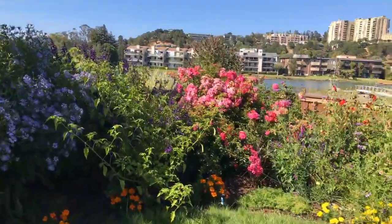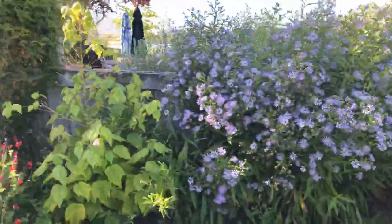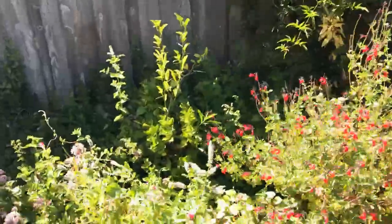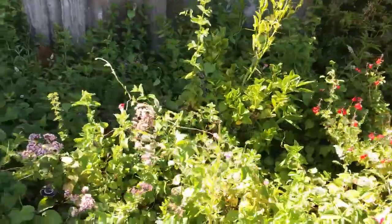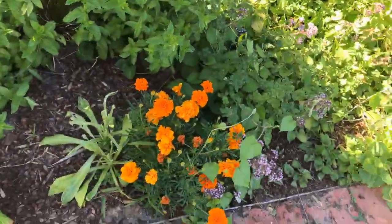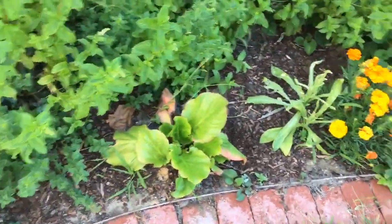That's the tomatillo that started on its own as well, and these are the salvias. There's a jasmine there, there's a lot of mint for good mint tea. That's oregano — those purple blossoms are oregano.